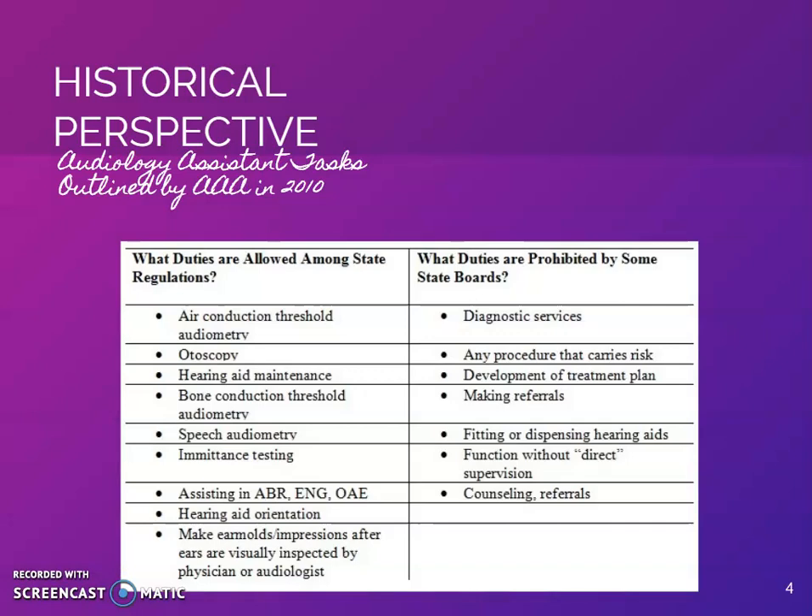According to Andrews, "OTC Hearing Aids and Audiology Assistants: The Future is Now," properly trained audiology assistants allow audiologists to see more patients throughout the day. The article explains that over the years, the field of audiology has vehemently denied a place for audiology assistants in the clinic.